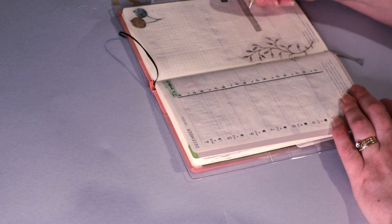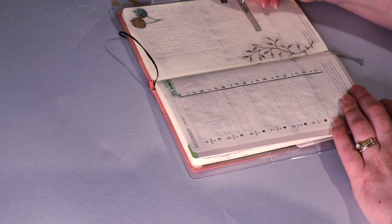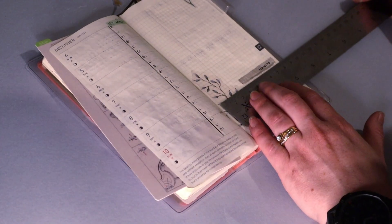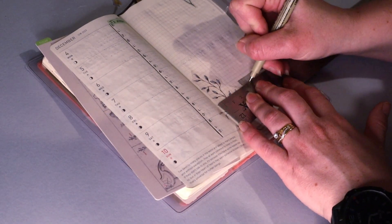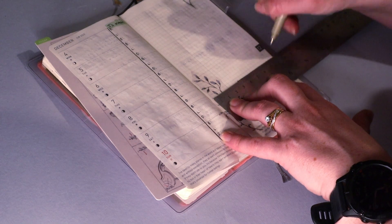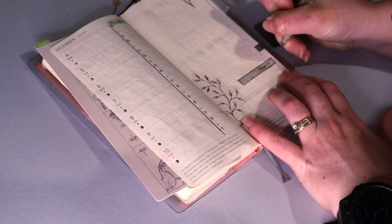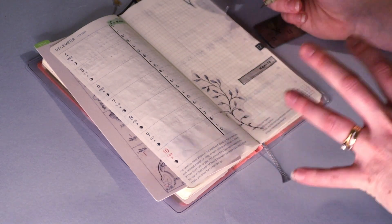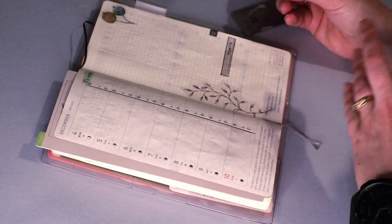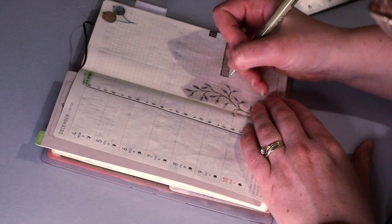And then in here we can go 'habits.' I want to draw a line across the bottom here — I might make this into a box, actually. It's inspired by a plan with me I saw on YouTube where it was kind of the same elements but with a little bit more heavy lines, a little bit deeper with what they were doing.